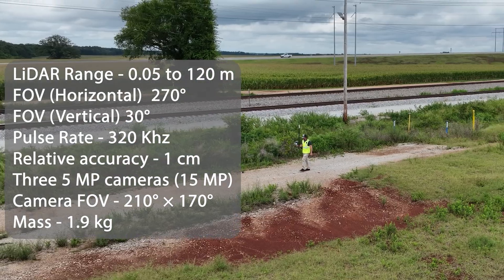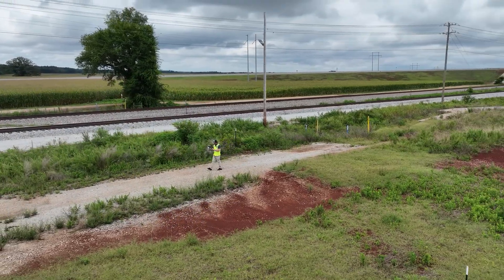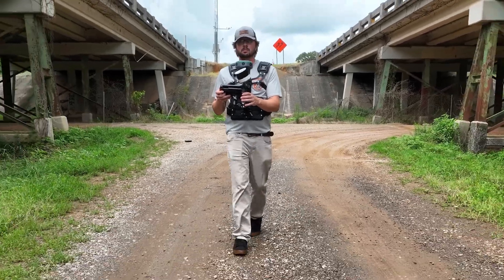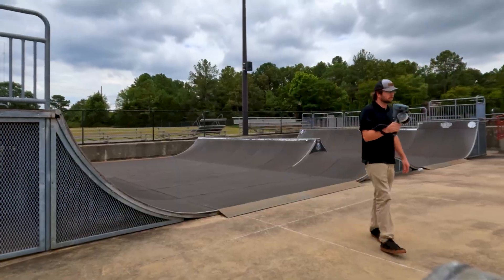The TruVue Go is your ultimate tool for flexible, accurate surveying. Scan indoors, outdoors, or even underground — it makes complex tasks as easy as taking a walk.